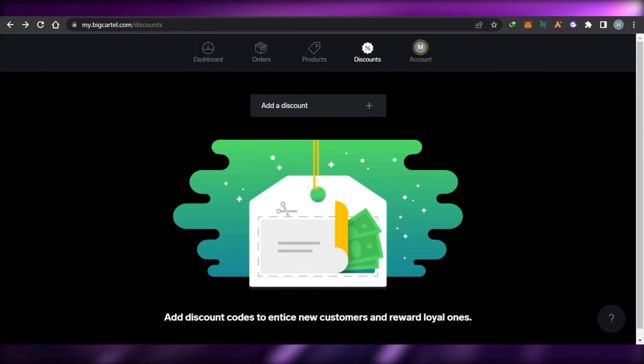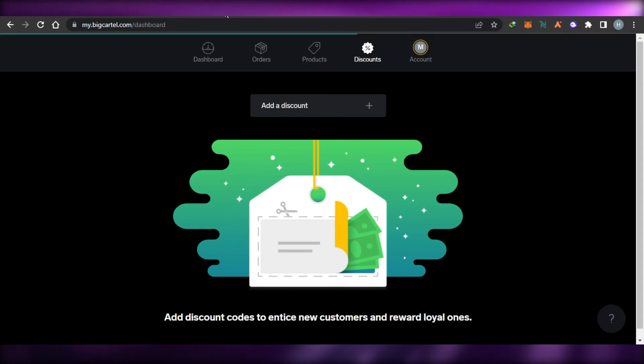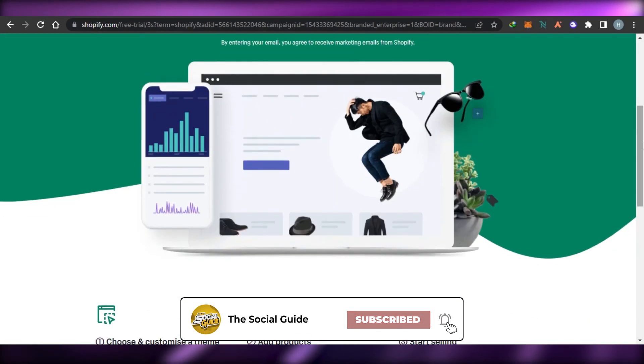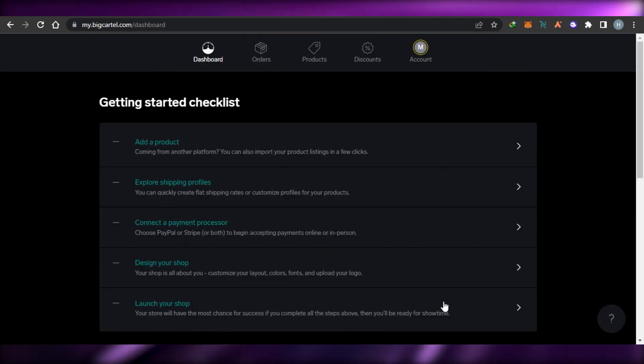This brings us to the end of the video. I hope I was a big help to you and that you now know the basic differences between Big Cartel and Shopify and which platform is right for your business. Don't forget to give this video a thumbs up and subscribe to the YouTube channel.